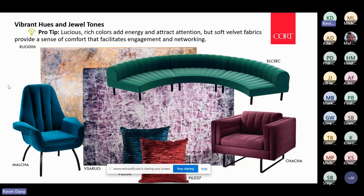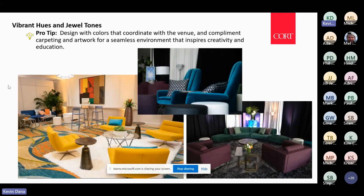You can bring jewel tones in very easily to create different eclectic looks. I love the image on the bottom left in a hotel ballroom — using bright colors and jewel tones that coordinate with some of the wilder carpets in hotels and venues.